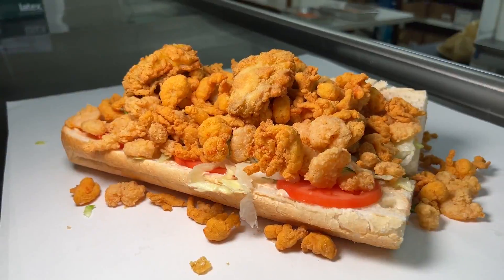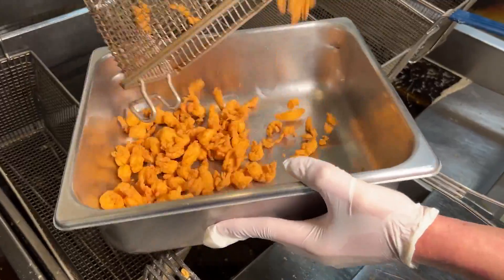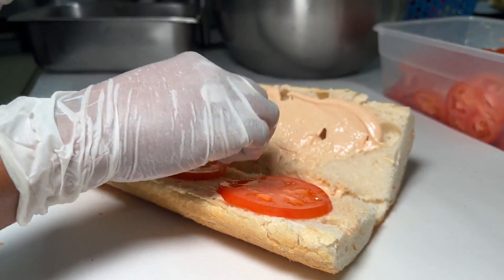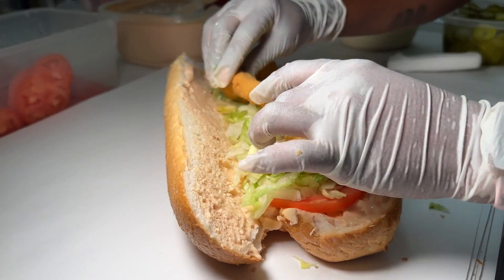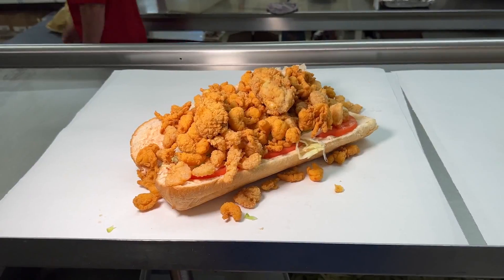Bon Creole's combo po'boy is a fried fish, shrimp, crawfish, and oyster po'boy, dressed up with their secret sauce, tomatoes, and lettuce. Fried catfish, fried shrimp, fried crawfish, and oysters — we're going to try and get this thing down in one bite.